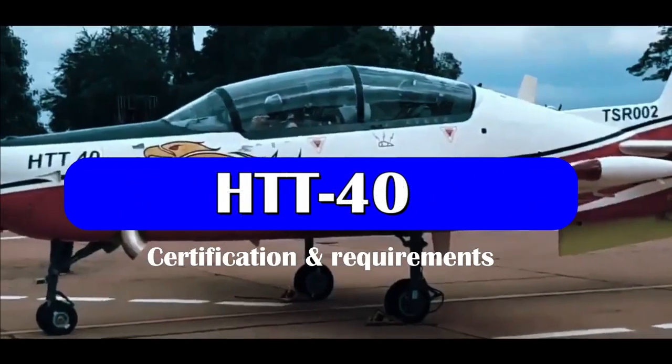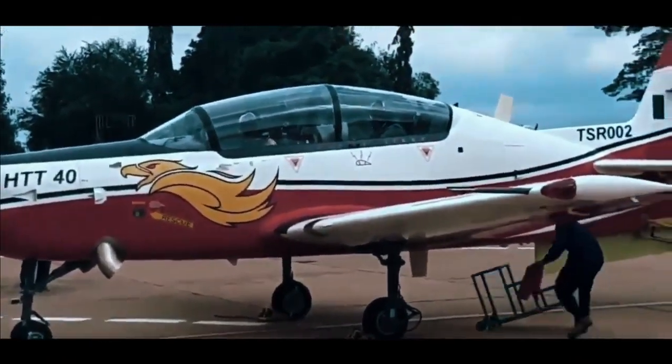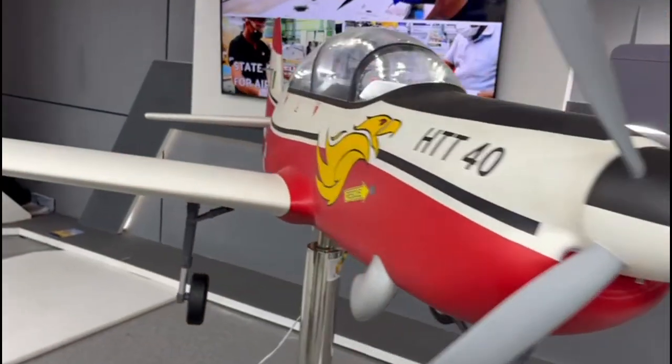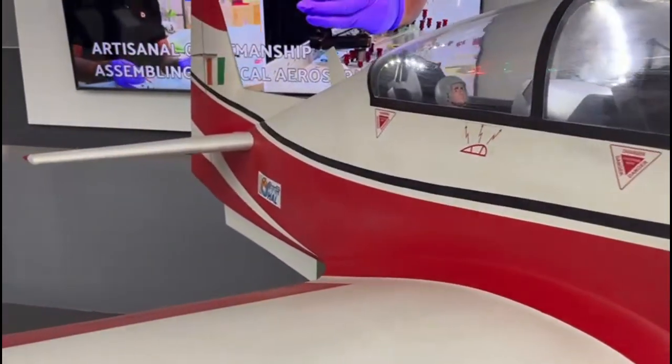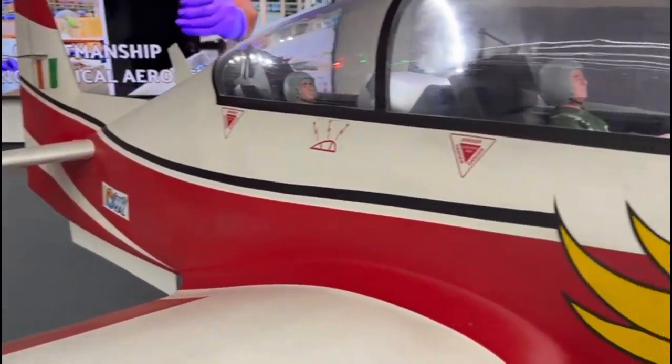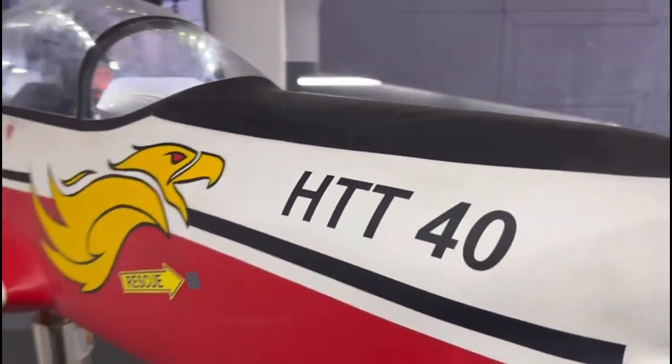On 4 February 2021, an RFP for 70 HTT-40 aircraft was received from the Indian Air Force with an additional clause of 38. Taking into account the capability of the proposed turboprop aircraft, market studies, and upgrade functionality, there is a total requirement of 290 aircraft — 70 from the Air Force and 220 aircraft from other customers.